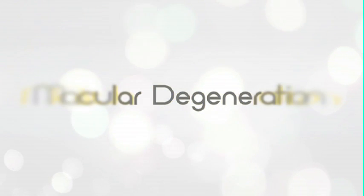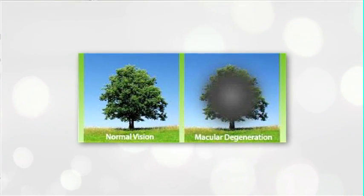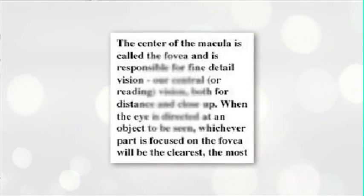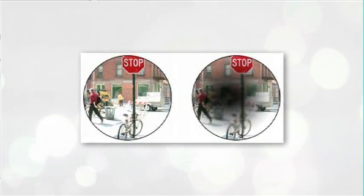The macula is the central most part of our vision — it's the central part of our retina responsible for seeing detail, reading, and recognizing faces. When that starts to get damaged, that's when we call it macular degeneration.